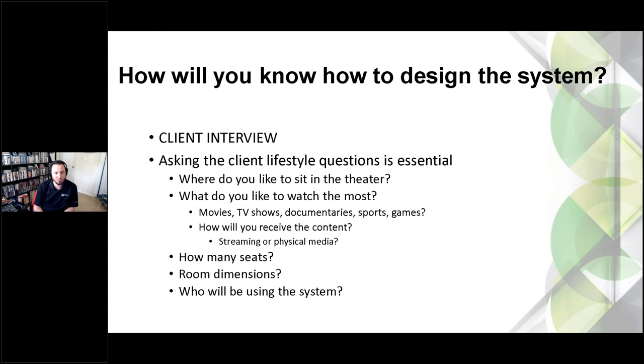Maybe it's a multimedia room — a projector, a pool table, people coming over to watch football with snacks and drinks. That might call for a brighter room with more going on. Figure out the customer's lifestyle. How are you going to receive the content? Physical media vs. streaming matters — Jason notes he's a big fan of physical media and hasn't found any streaming service that comes close. Also ask: how many seats? There's a huge difference going from a four- or six-seat theater to a 10- or 15-seat theater.